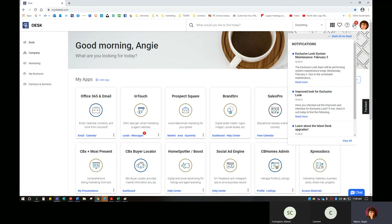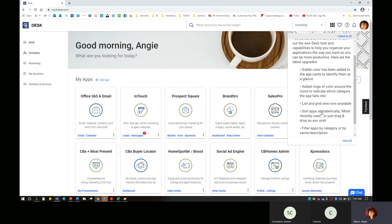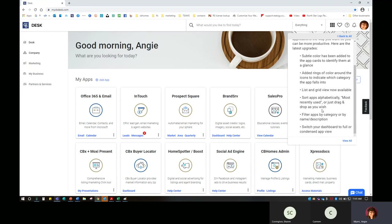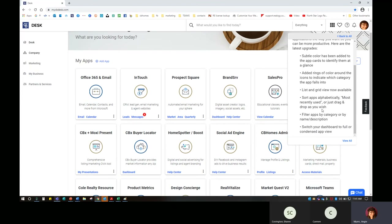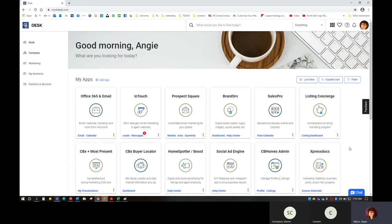One other thing you'll notice are notifications — I have this little bell here. It's letting me know Exclusive Look will have some system maintenance. I'm going to mark that as read. That improved look always gives me some notice. We asked for updates via this feedback button over here on the side. You'll see a subtle color — green for marketing, blue for productivity, black for education, et cetera. They added those rings of color. You also have the list and grid view available — that was something agents specifically requested, to sort by alphabet and to filter. Once you're done reading a notification, you can delete it and now I have no new notifications.